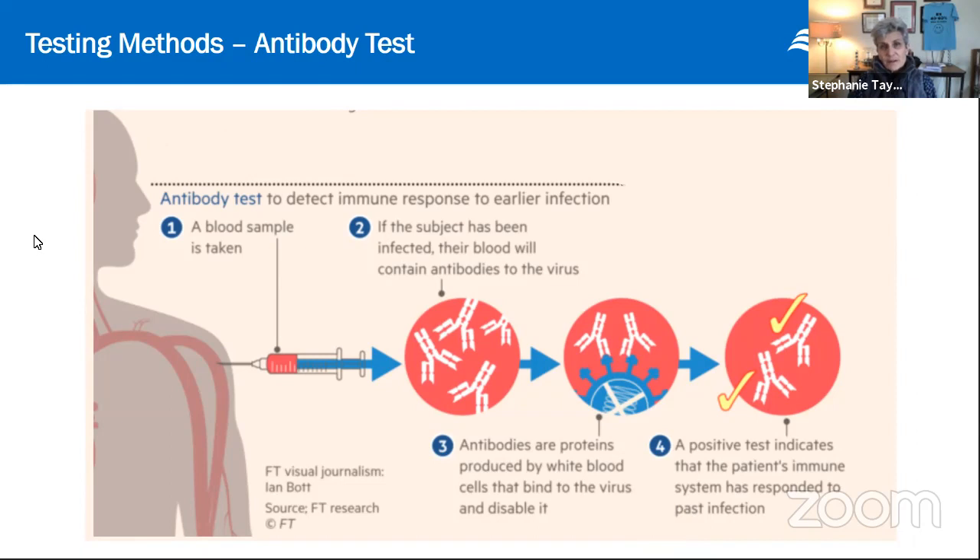The antibody test result becomes positive or negative in the testing kit fairly quickly — it's kind of like a pregnancy test, except you use blood instead of urine. When it is available and reliable, it will tell you within minutes whether the test is positive or negative. However, these antibodies do take a little while to form, so if you're newly infected, the antibodies may not be at a detectable level yet. It's a great test to see who has been sick and recovered — almost like an immunity test for however long those antibodies last.